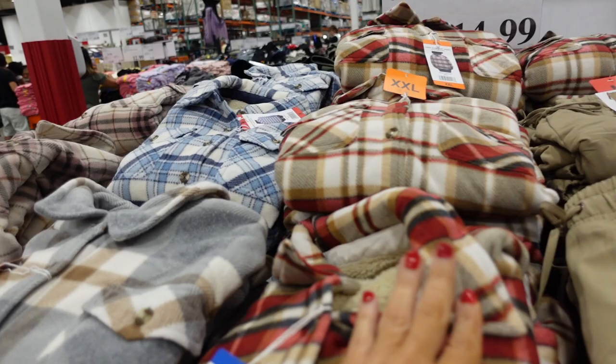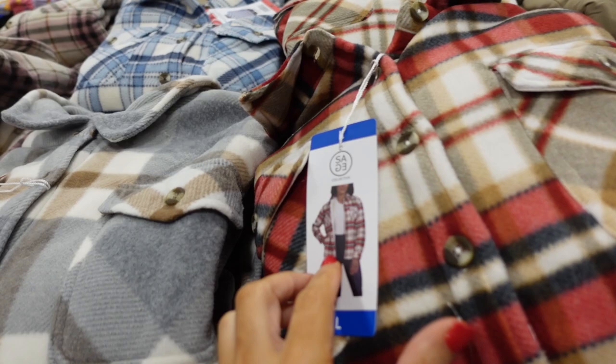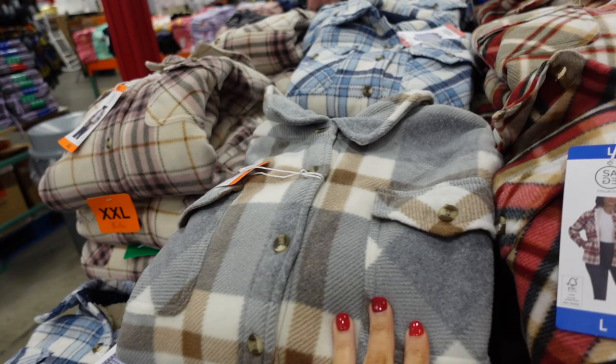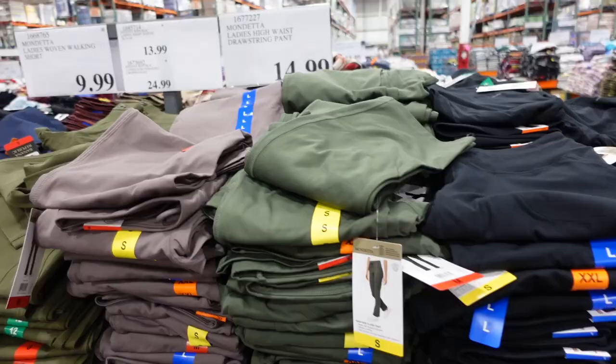The plush jackets from Sage have a smaller collar and are completely plush on the inside — they're definitely selling out, as they had a whole table now down to just a couple left. Really good coverage in the back with seam detailing. Available in red and brown, gray and brown, purple, and blue — only $14.99.